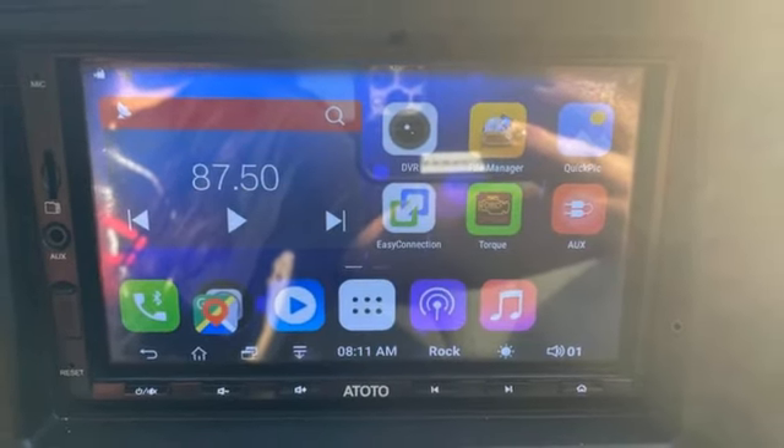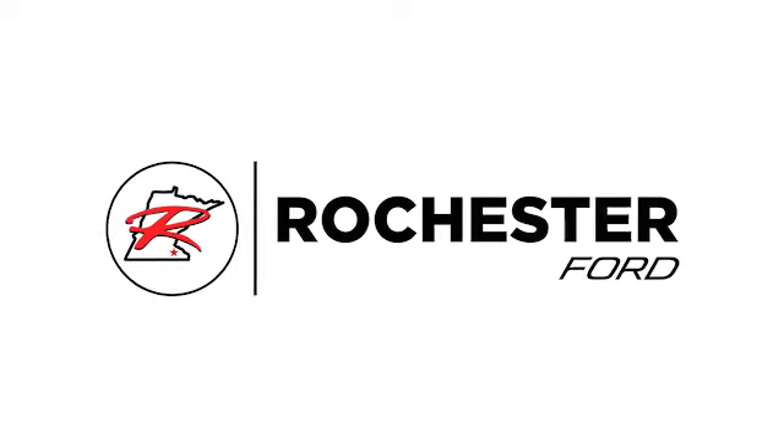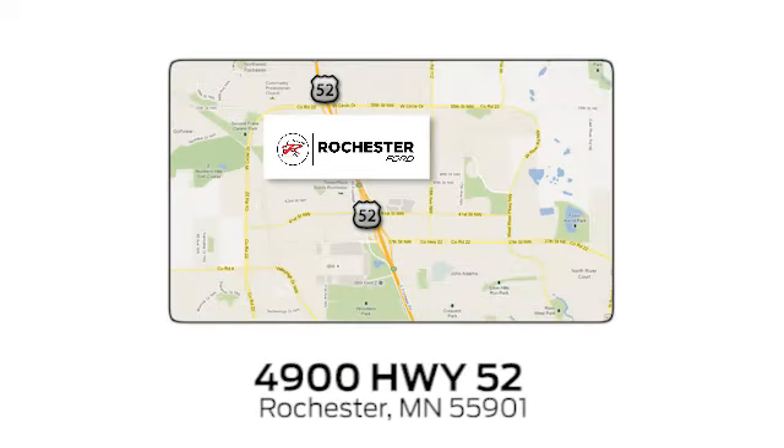Driving is believing. Test drive it today. Experience the difference at Rochester Ford. We're conveniently located between 41st Street and 55th Street NW on Highway 52 in Rochester, Minnesota.